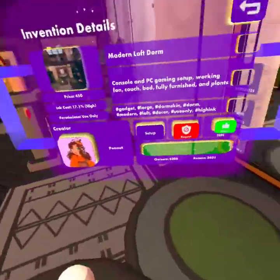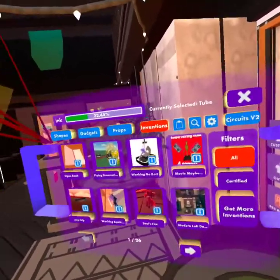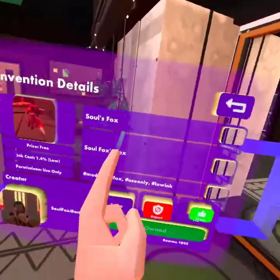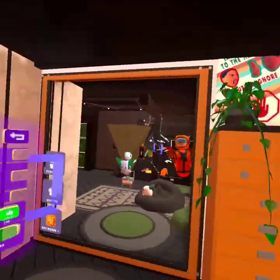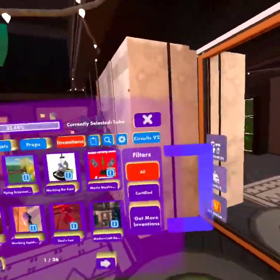It's listed as a large dorm skin, modern loft decor, and it does come with high ink. How much ink do I have? Oh yeah, here's the fox — so Fox. The creator is SoFox Gaming. Yes, I've friended them.